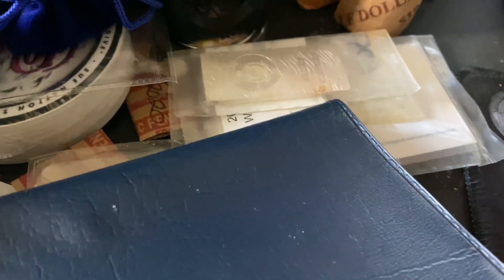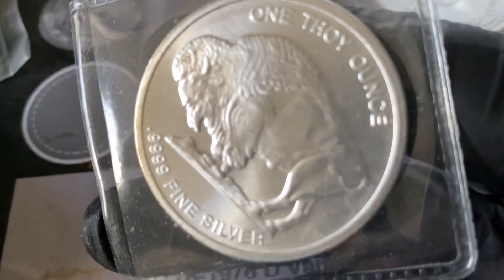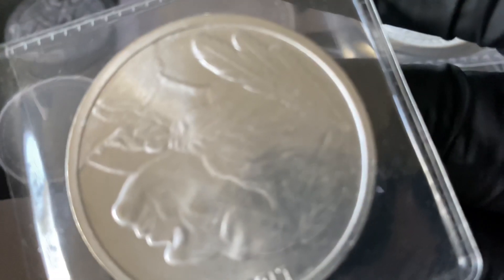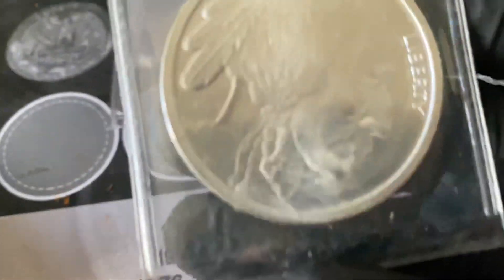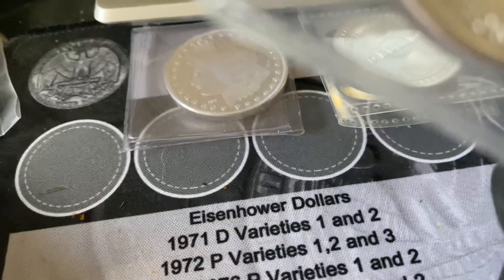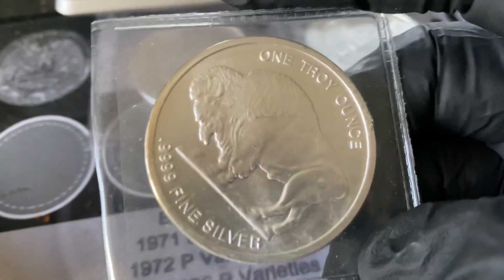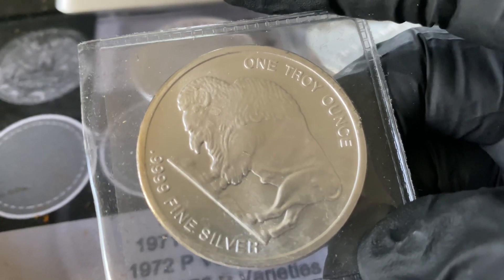And guess what we got? Another buffalo. That one's getting a little toned. I should break down and buy a bunch of capsules and put them in when I get them to keep them from toning, because that's just not normal tone. These things aren't that old — they shouldn't be toning that way.